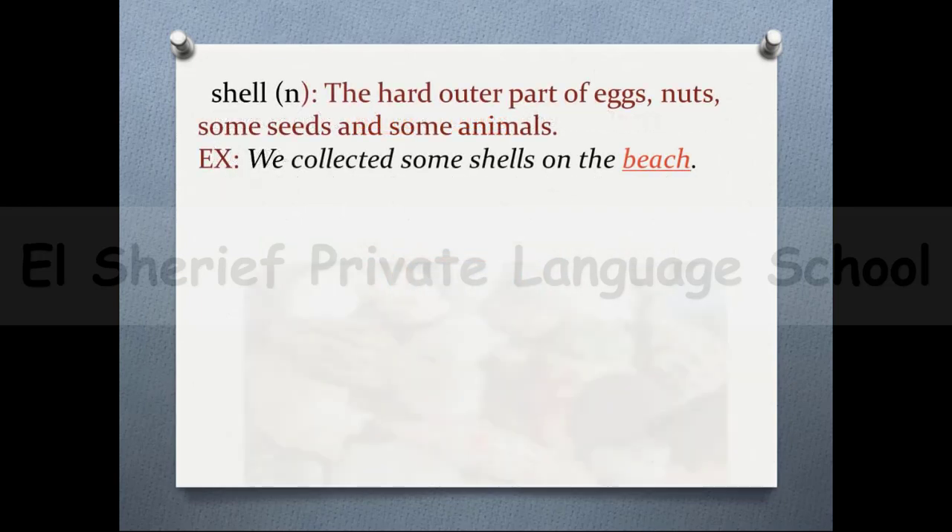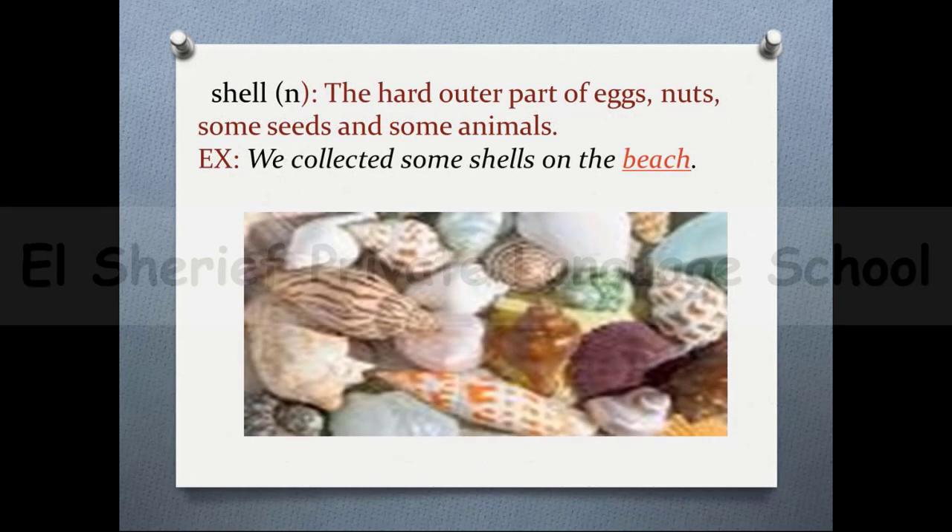The next word is 'shell'. The hard outer part of eggs, nuts, some seeds, and some animals. For example: we collected some shells on the beach.